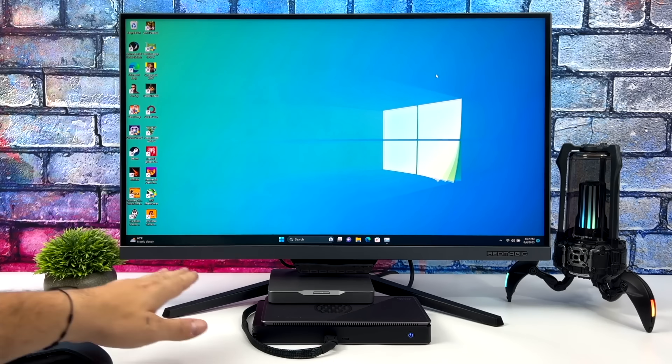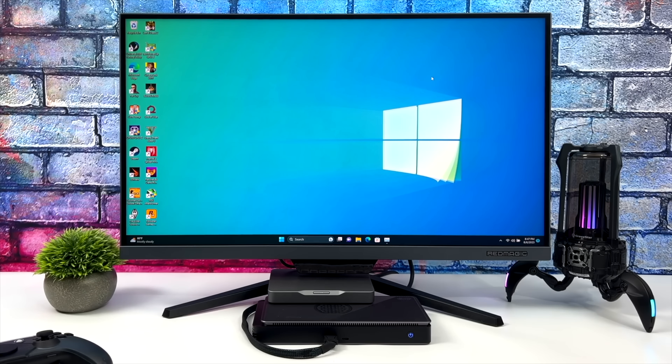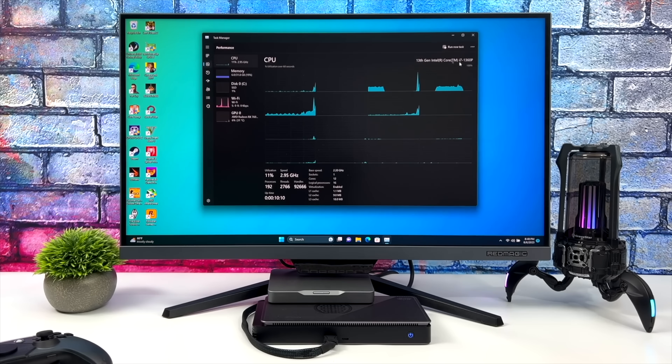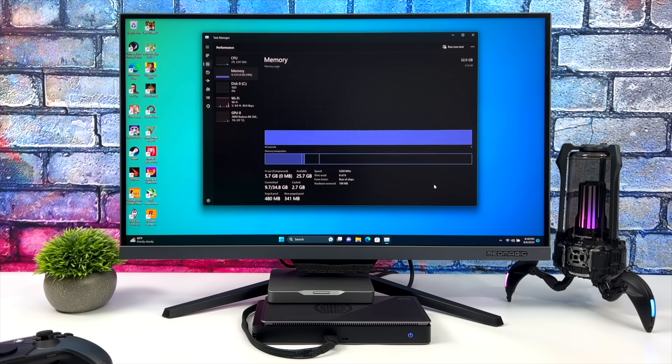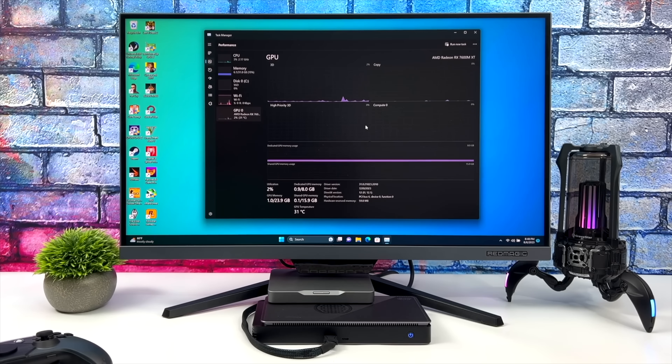I'm running Windows 11 here, and as you can see I've set this up in the horizontal position — it actually sits right under my monitor pretty nicely. I'm just using power from the wall instead of running another cable from that USB 4 port up front on the G1 GPU. We've got that i7-1360p, 32 gigabytes of LPDDR5, and the RX 7600M XT. So we've got that external GPU connected over that extra M.2 slot on the bottom, and here's Forza Horizon 5.